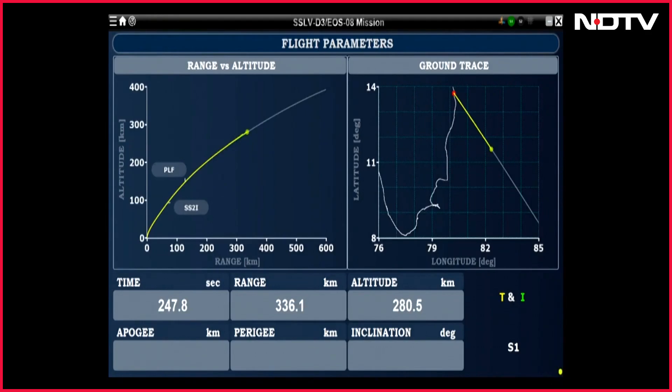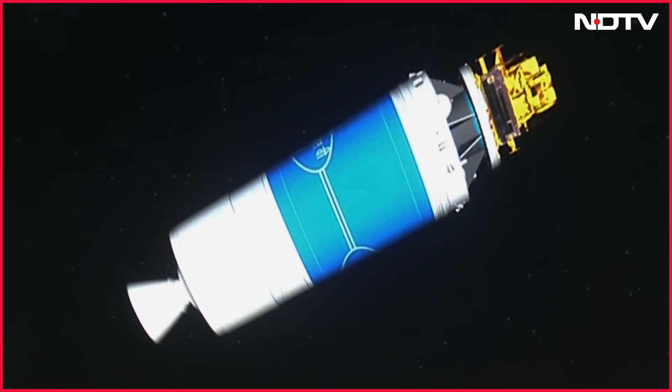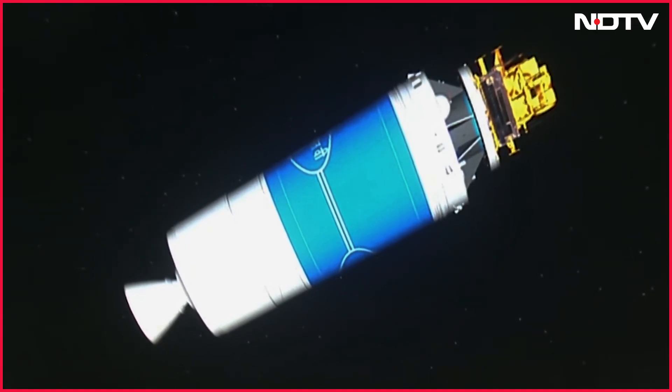Today, the SSLV carried EOS-8, which features a unique instrument to measure UV light exposure, aiding India's Gaganyaan manned space mission.